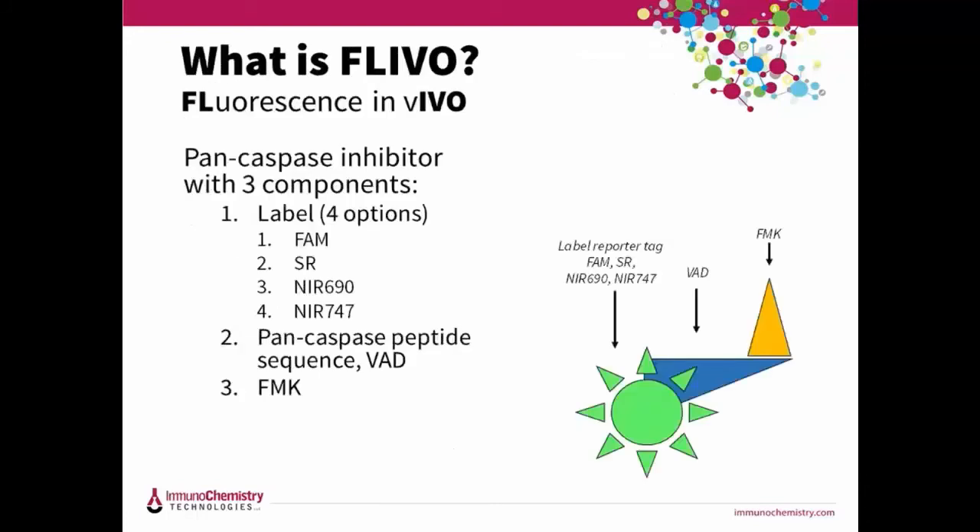FLEVO stands for fluorescence in vivo. It is a labeled pan-caspase inhibitor injected directly into the animal. It's non-cytotoxic and binds preferentially to the active site cysteine of caspases, which enables you to visualize caspase activity in vivo. As illustrated here, the FLEVO probes consist of three key components: the labeled reporter tag in green, linked to a caspase-targeting peptide sequence (in this case VAD — valine, alanine, aspartic acid), and an FMK reactive group, which forms a covalent bond with the active caspase.